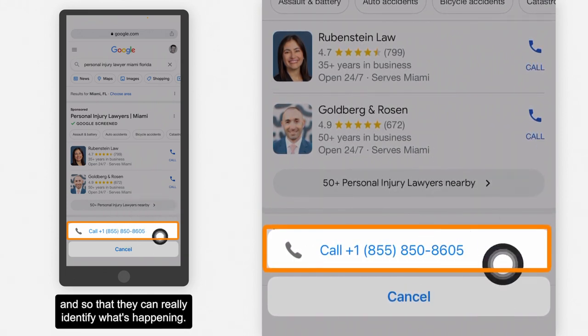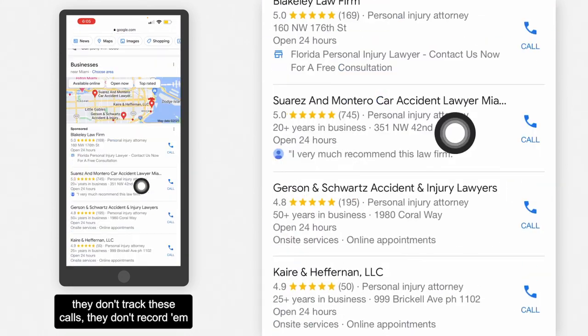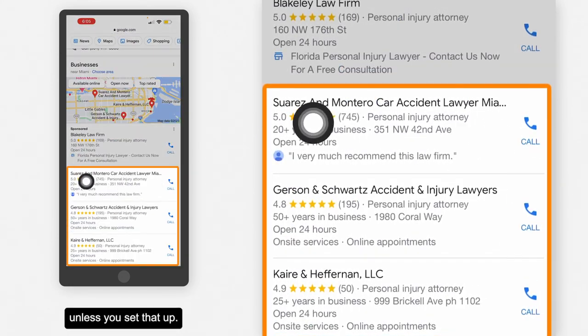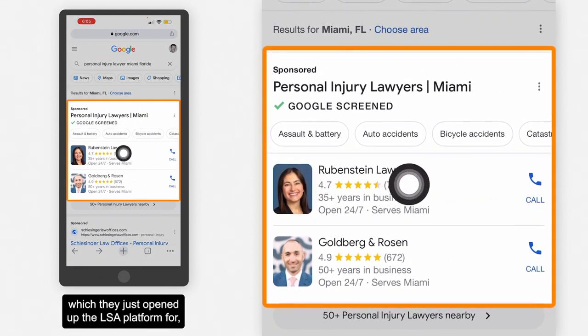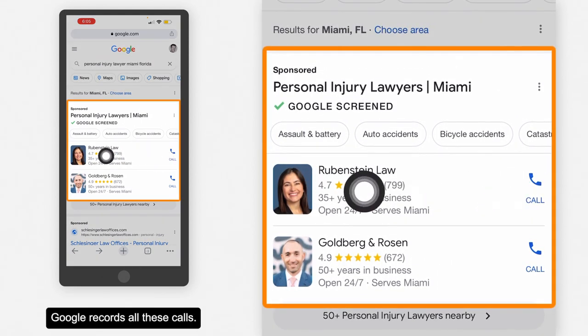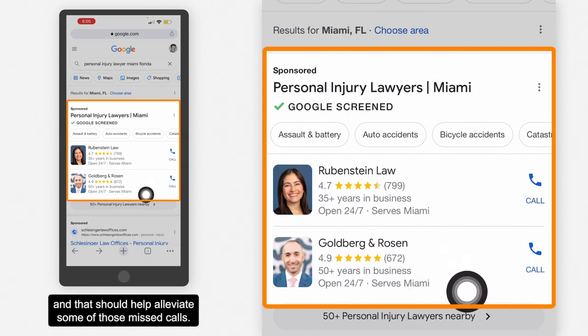They can really identify what's happening, because with a regular Google Business Profile, they don't track these calls or record them unless you set that up. With local service ads — except for dentists, which they just opened up the LSA platform for — Google records all these calls. So you can request that the call tracking number is changed, and that should help alleviate some of those missed calls.